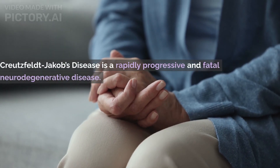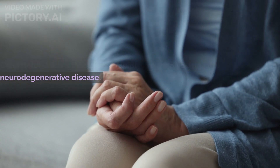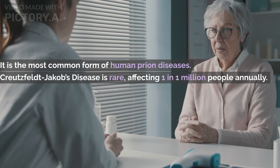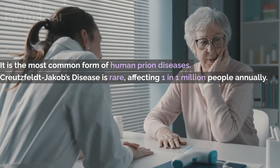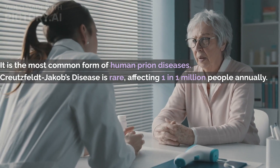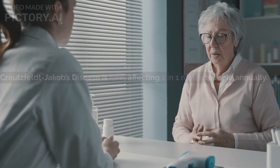Creutzfeldt-Jakob disease, also known as CJD, is a rapidly progressive and fatal neurodegenerative disease. The most common form of human transmissible spongiform encephalopathies, more commonly referred to as prion diseases, Creutzfeldt-Jakob disease is rare, affecting one in one million people annually. Due to its rapid progression, death usually occurs within a year of diagnosis.